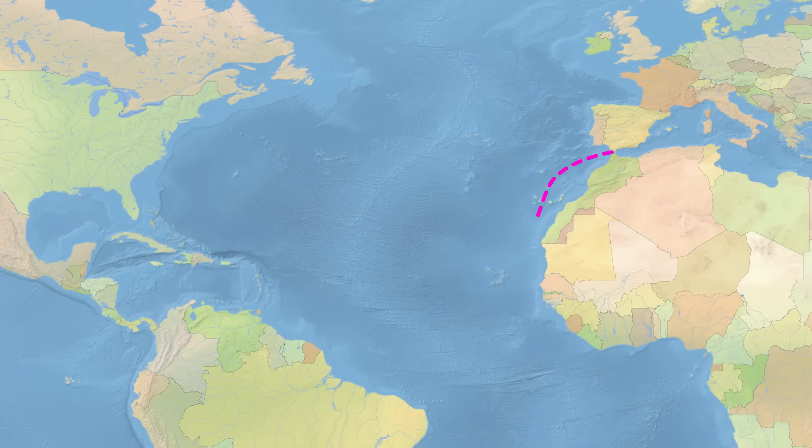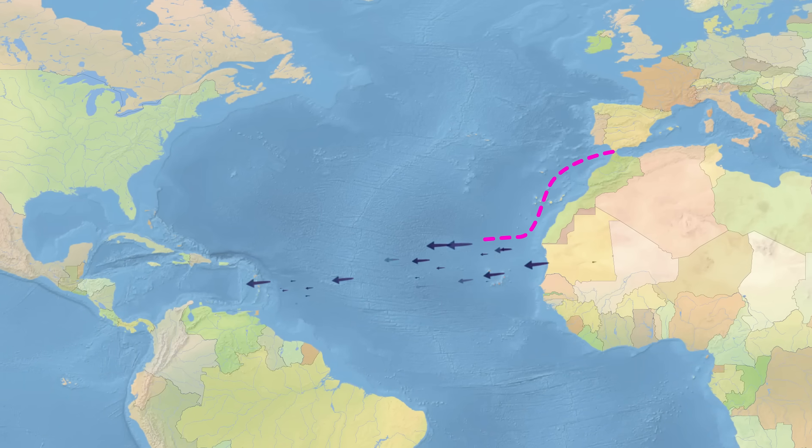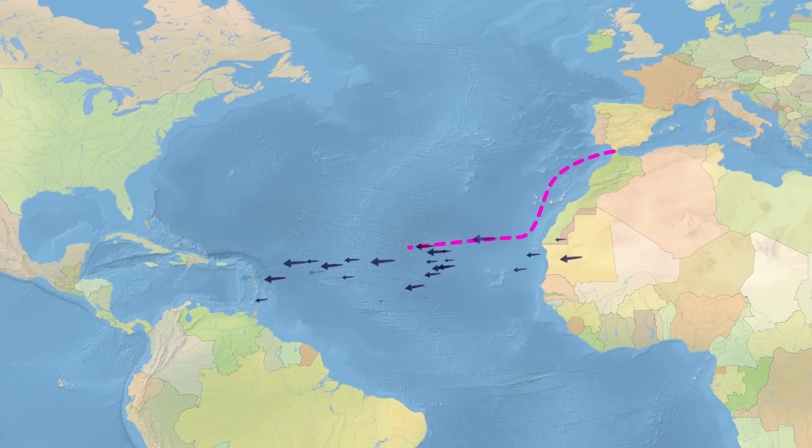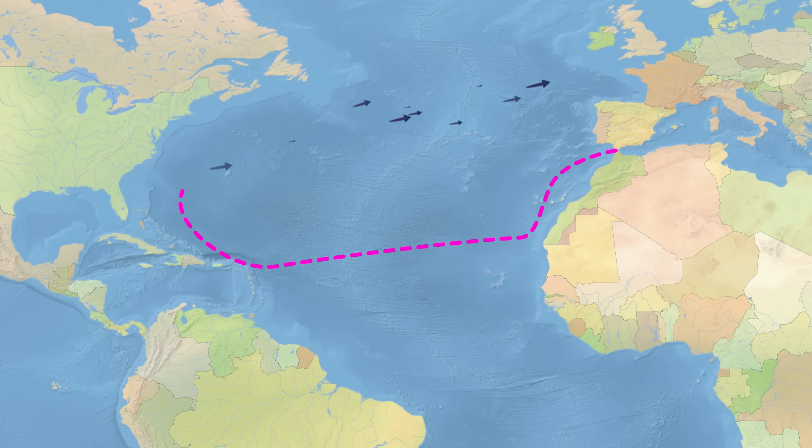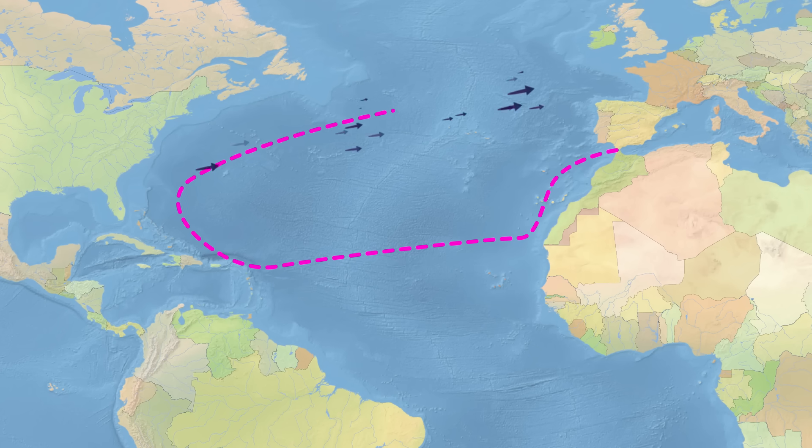You can't row across the Atlantic — well, you can, but you know what I mean. Ships would sail south, near to the equator, where they could pick up the trade winds. These are predictable equatorial winds blowing westward, ideal for crossing an ocean. To go the other way, they'd just head further north and pick up the trade winds in the other direction.